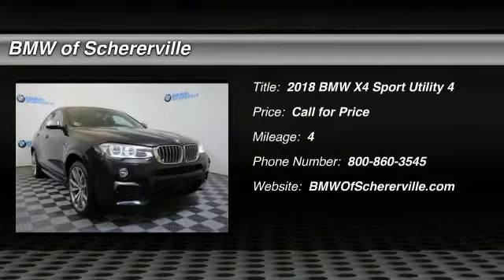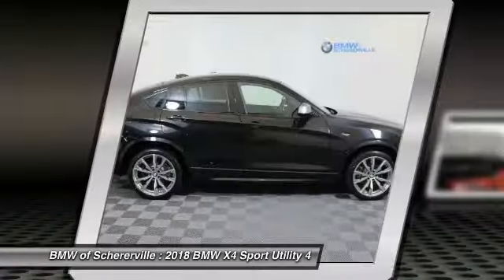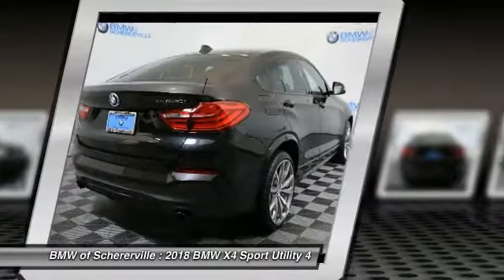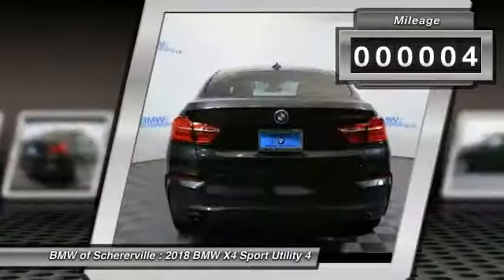Come test drive the 2018 BMW X4. The BMW X4 provides excellent handling and comes standard with all-wheel drive. The X4 has an attractive interior which is outfitted with extremely high-end materials. This vehicle has less than 100 miles.